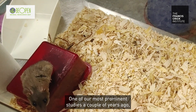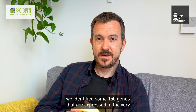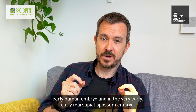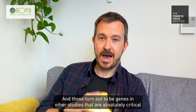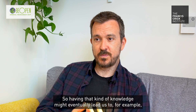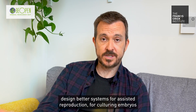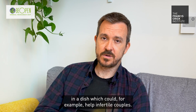One of our most prominent studies a couple of years ago identified some 150 genes that are expressed in the very early human embryo and in the very early marsupial opossum embryo, and those turn out to be genes that are absolutely critical for the development of the early mammalian embryo. Having that kind of knowledge might eventually lead us to, for example, design better systems for assisted reproduction for culturing embryos in a dish, which could help infertile couples.